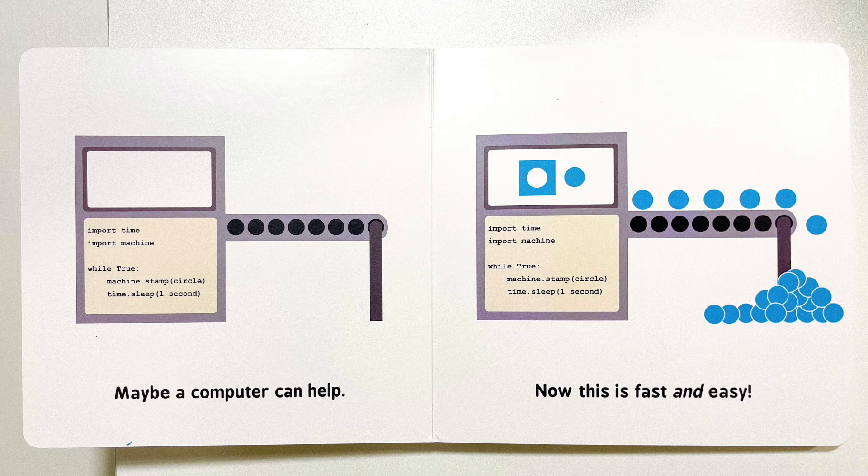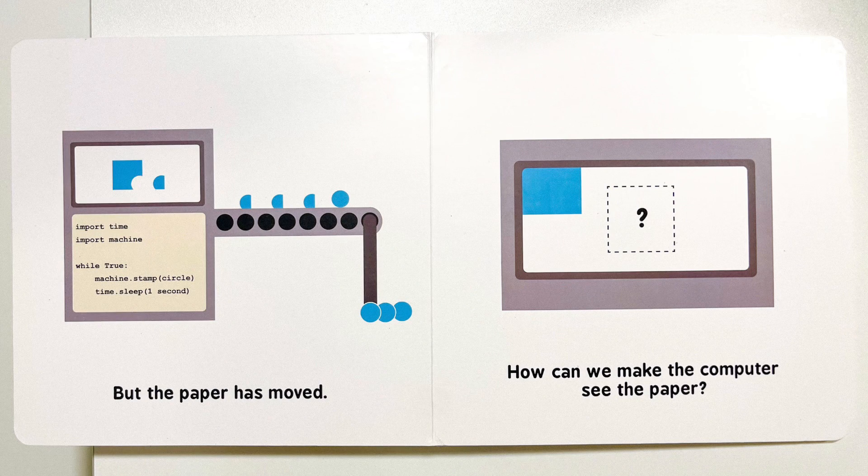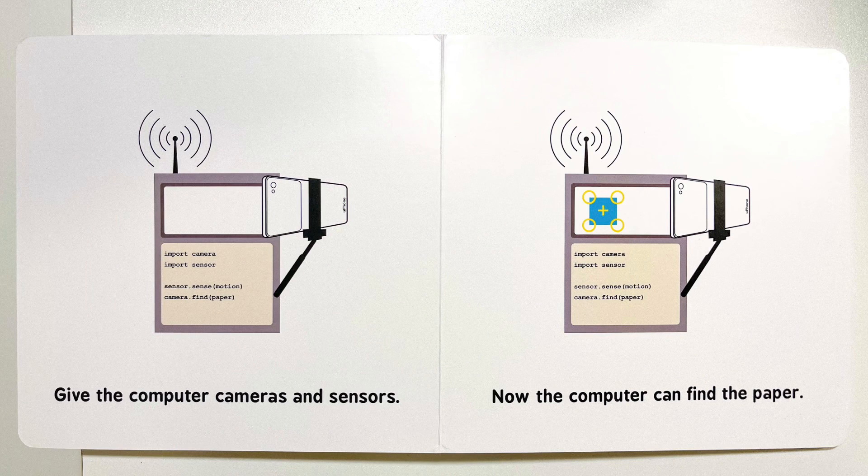Maybe a computer can help. Now this is fast and easy. But the paper has moved. How can we make the computer see the paper? Give the computer cameras and sensors. Now the computer can find the paper.